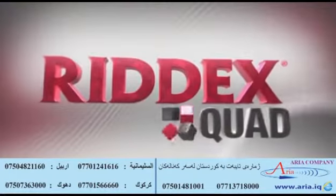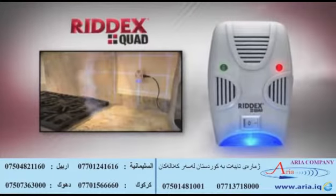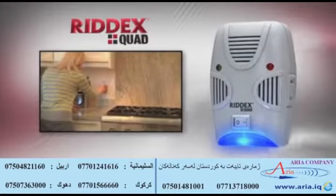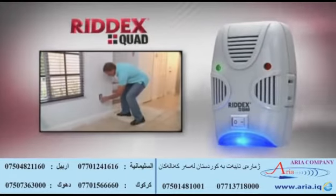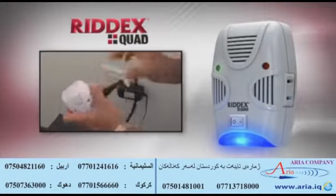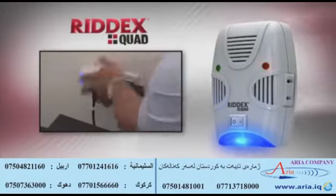Call now and order your RIDEX Quad that combines the two leading pest repellent technologies to rid your home of pests forever. But wait — if you call right now, we'll cut the price in half. That's right, 50% off the price, but you have to call now. One call, that's all.